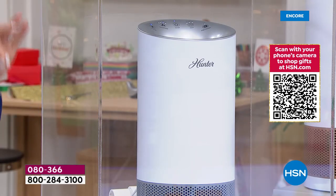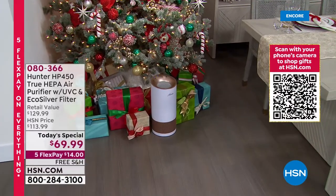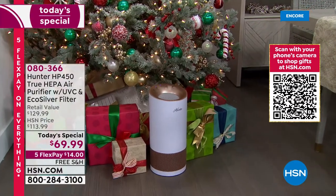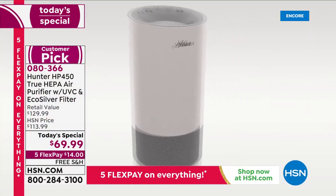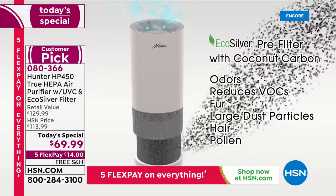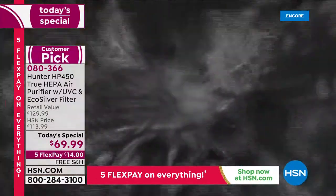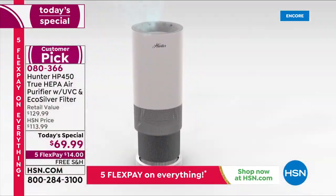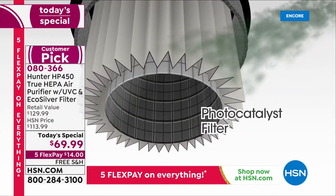You're getting the most advanced, most levels of protection we've ever offered from Hunter. This air purifier can do things you probably have never seen before — not available on any other model at HSN. The photo catalyst filter with UVC light is inactivating 99.9% of bacteria, 99.9% of E. coli, and 92.9% of formaldehyde. This is $129 at retail — nearly 50% off today.